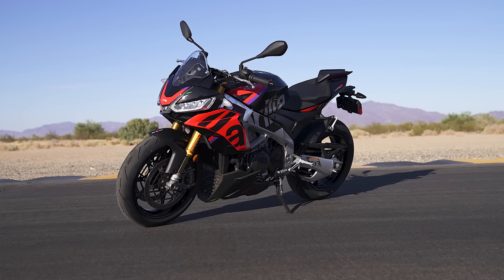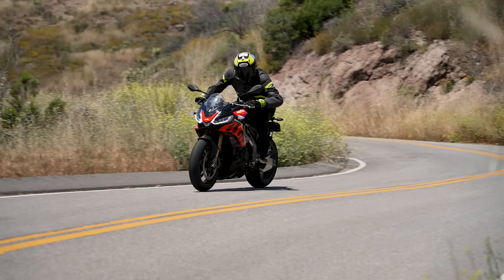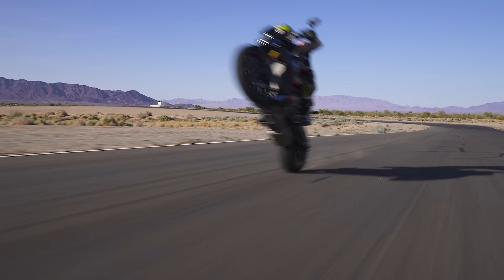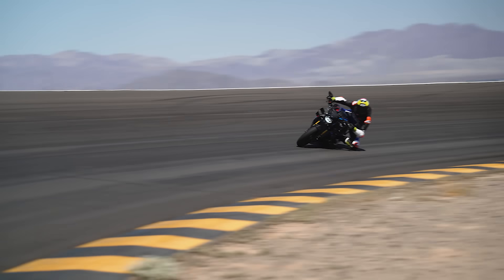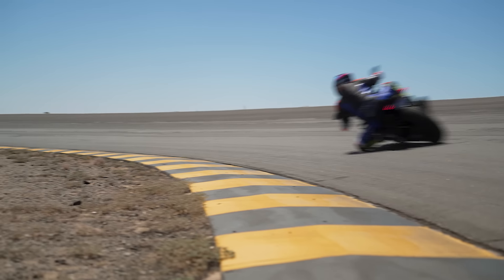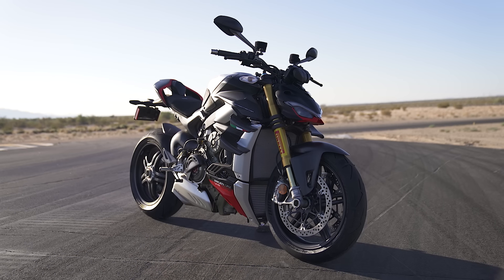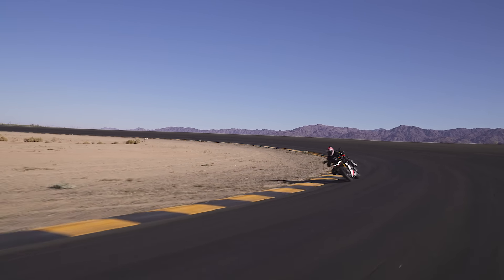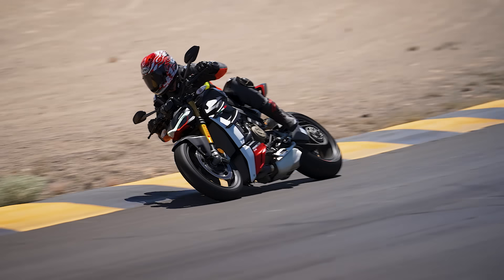Aprilia's Tuono V4 Factory is a multi-time Cycle World 10 Best winner. But can this long-time favorite hang with the latest high-powered competition? Like BMW's M1000R, which is the most powerful of this trio, pumping out a ridiculous 185 rear-wheel horsepower. But is that enough to win it all? Not if Ducati's $38,000 Street Fighter V4 SP2 gets its way — it may not have topped the dyno charts, but can its class-leading electronics take it to victory?